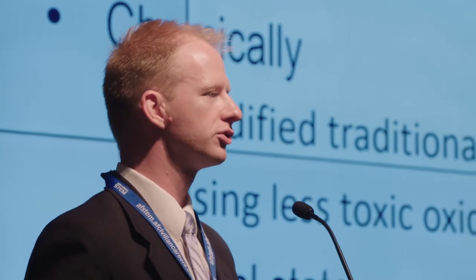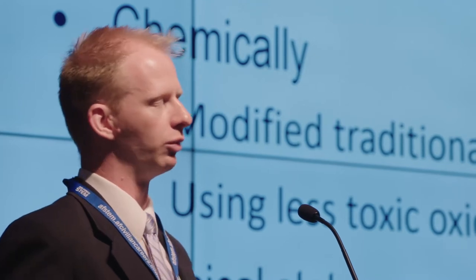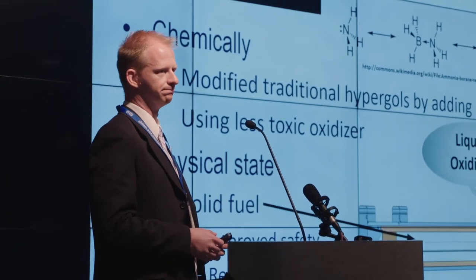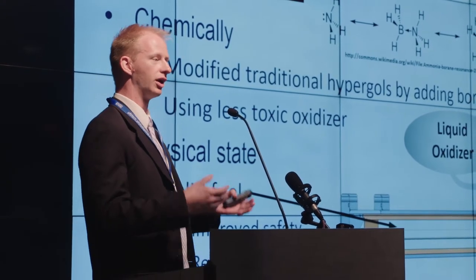To accomplish that, we had a two-pronged approach. The first is we took the traditional hypergolic fuels that we currently use and we modified them chemically. What we did is we bonded a borine group — which consists of a boron and three hydrogens — to the current hypergols. By doing so, we found three benefits: we drastically reduced the toxicity of these propellants, increased their performance, and augmented their hypergolic behavior. We also decided to take the current oxidizer and remove the toxic inhalation hazard, resulting in a propellant combination that is a lot less toxic and a lot easier to use.